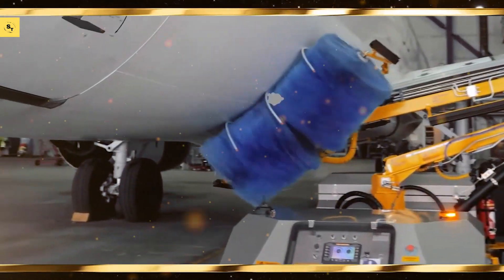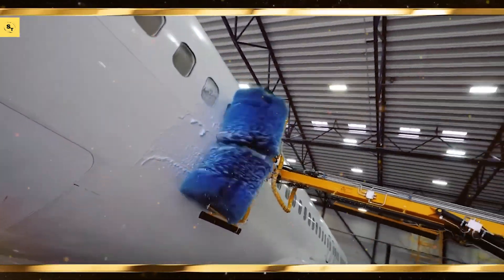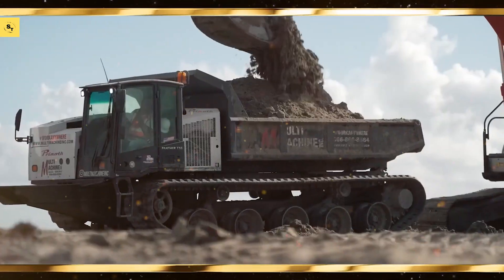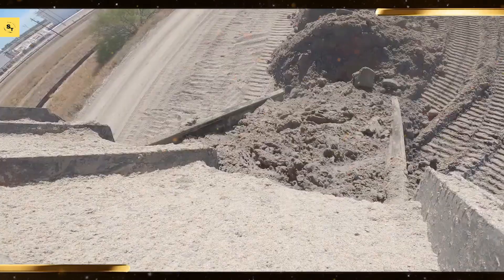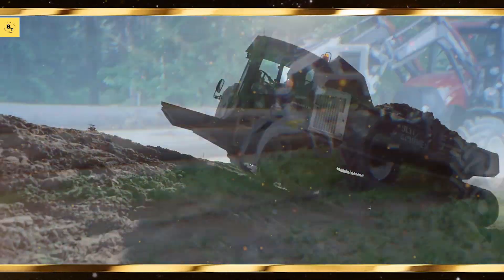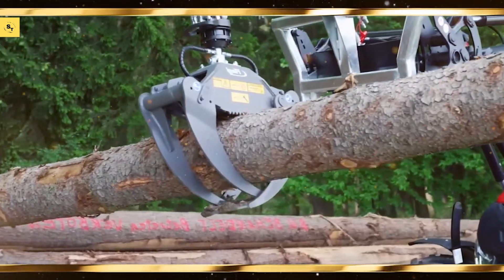Combines are critical for harvesting a variety of crops. Here are some powerful models. John Deere X9 1100, the most advanced combine from John Deere, designed for maximum productivity. Case IH Axial-Flow 9240, known for its efficiency and high capacity. See you next time.